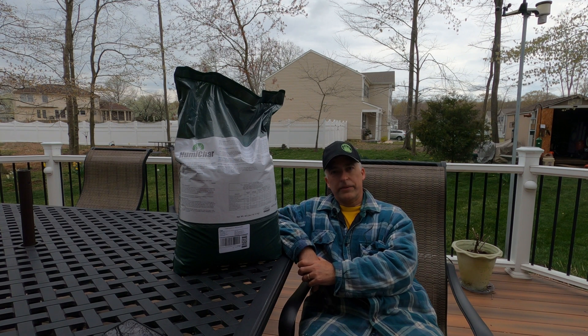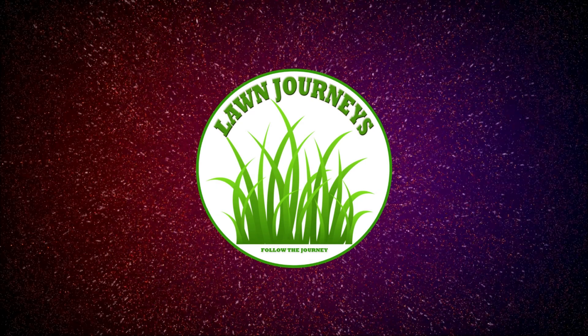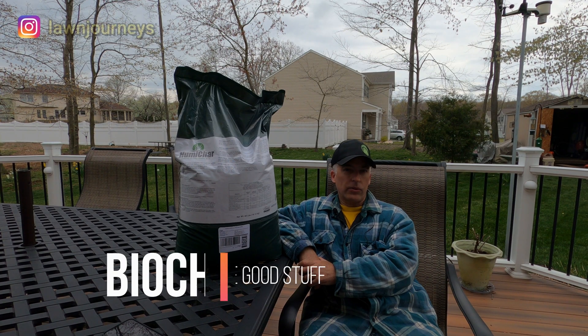Humachar — it's what's for dinner. Hey, Lawn Friends, it's Russ. Welcome back to another episode.